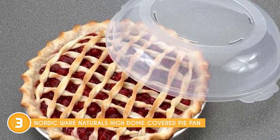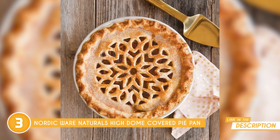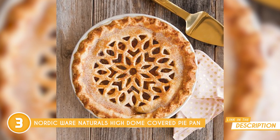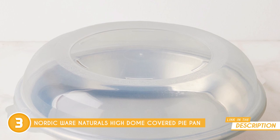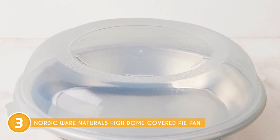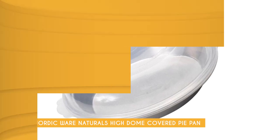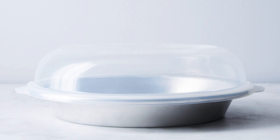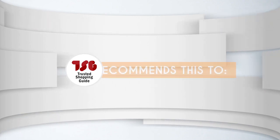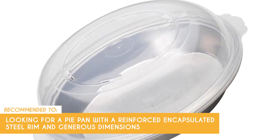And that reinforced encapsulated steel rim is like a fortress against warping, ensuring your pan stays in top shape. Cleaning up after baking sessions is also a breeze, but remember this pan loves a gentle hand wash — just a small effort for such incredible results. With exterior measurements of 13x11.25x4 inches and interior dimensions of 10x10x1.75 inches, this pan gives you the room you need to whip up your culinary masterpieces. Unlike some coated pans, this pan is not nonstick, which could require the use of parchment paper or greasing for certain recipes. The Trusted Shopping Guide team recommends this to those looking for a pie pan with a reinforced encapsulated steel rim and generous dimensions.